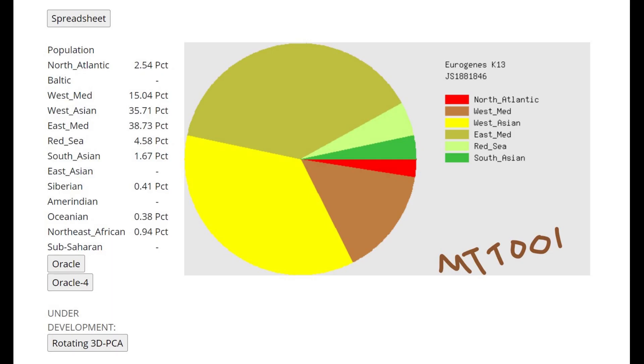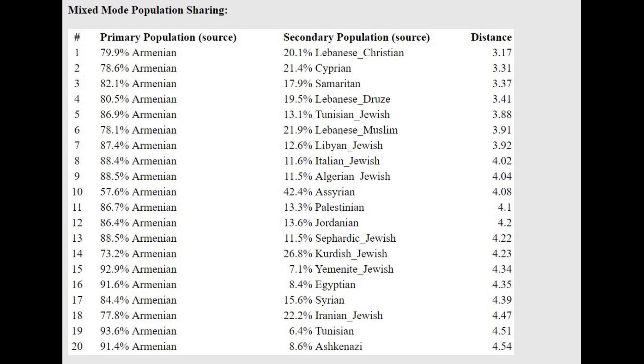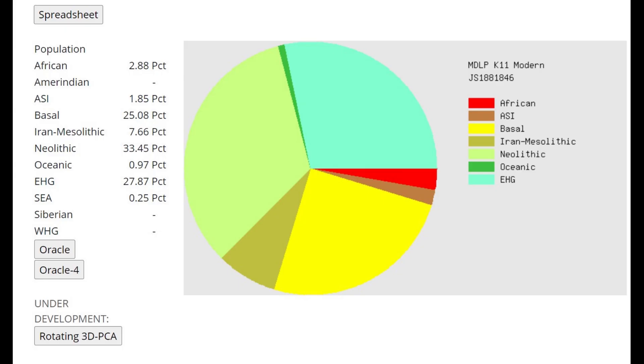Let's move on to the GEDmatch results of our first individual, MTT-001. This is what she scores with Eurogenes K-13. As you can see, she's scoring quite a lot of West Mediterranean and East Mediterranean components — she's got a lot of Anatolian Neolithic farmer admixture. She does score a little bit of Red Sea, so there is a little bit of Natufian or Southern Middle Eastern admixture, but it's not the majority component. She's closest to Armenians with the oracle — this is an individual from Azerbaijan.